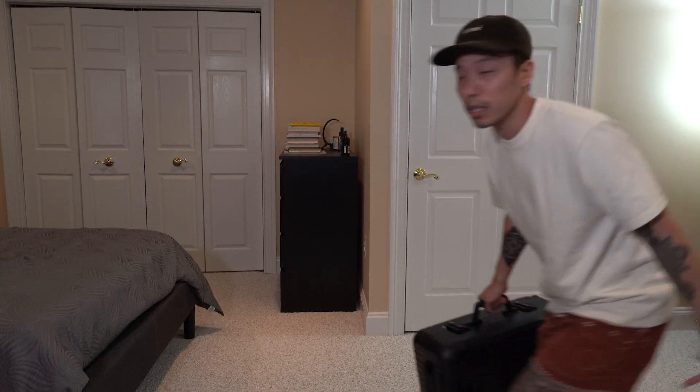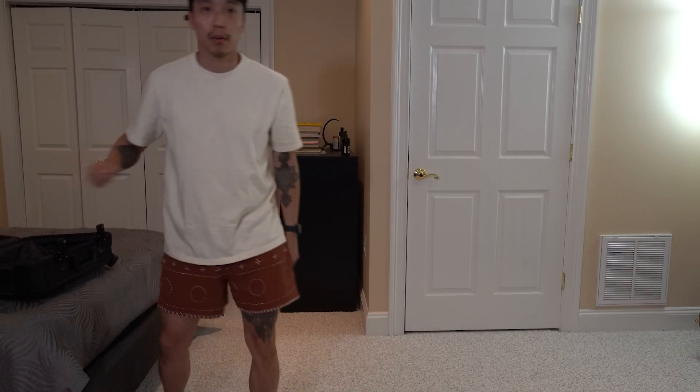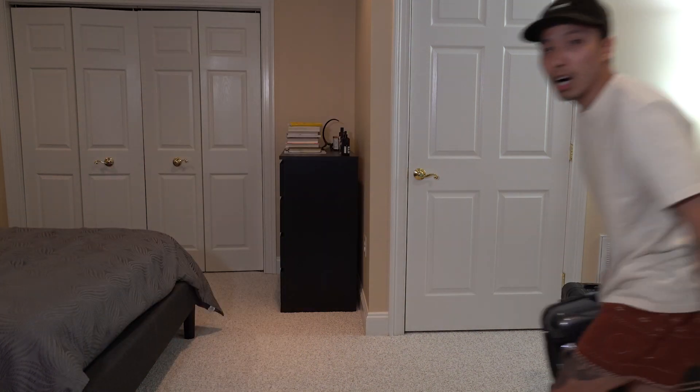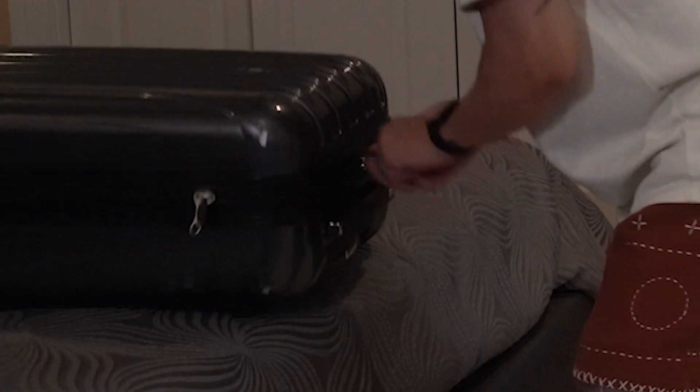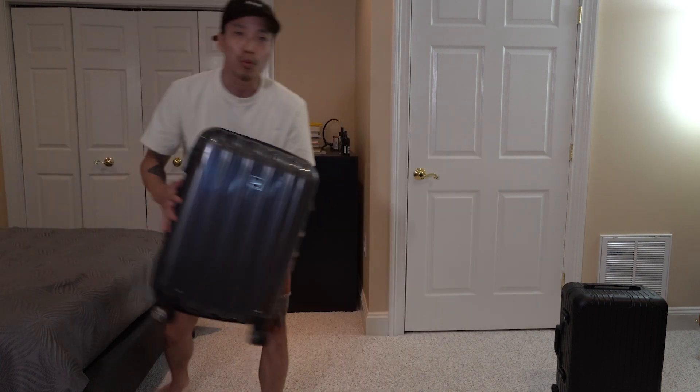Imagine coming to the hotel room and you urgently need something from your bag. With the latch, I can get in there instantly. Running that same scenario with a zipper enclosure takes like three times as long. You want to be fumbling with a zipper for three extra seconds in an emergency? I didn't think so. So there's a real-life use case — that's why I wanted the latches.